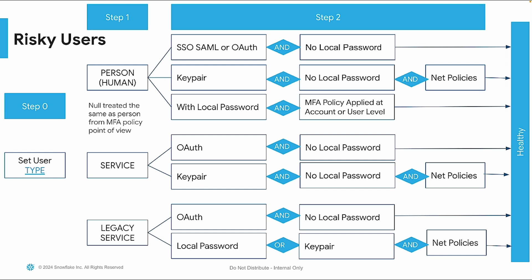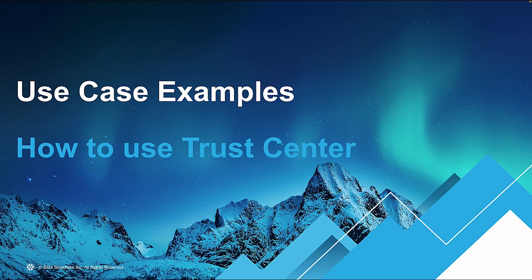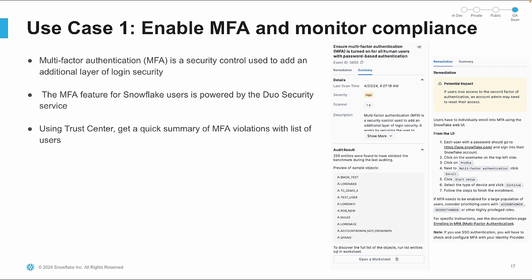We're introducing the notion of a healthy user in Snowflake. A user is healthy if they follow best practices for strong authentication; otherwise, they're a risky user. By identifying and addressing risky users, you can enhance your account's security posture. Now let's look at some examples of how you might actually use Trust Center day-to-day. Multi-factor authentication, or MFA, adds an extra layer of security. With Trust Center, you can get a quick summary of MFA violations and view a list of users not complying with MFA policies. This makes sure that all human users using password-based authentication are protected.